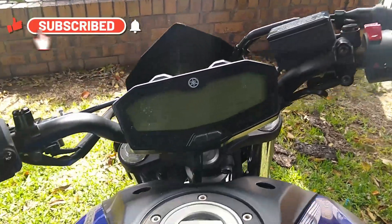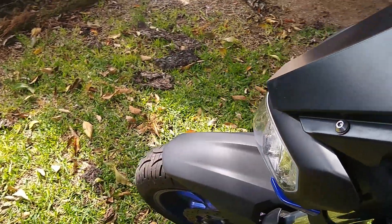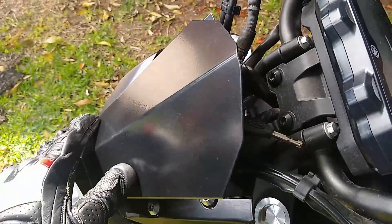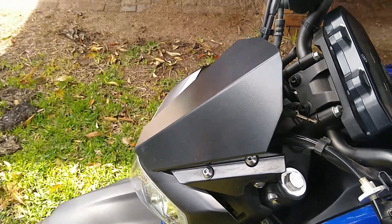The front end of the MT-07 is just ugly without a cowling or front windscreen. It's just bare and it exposes all the cables — cover them up.